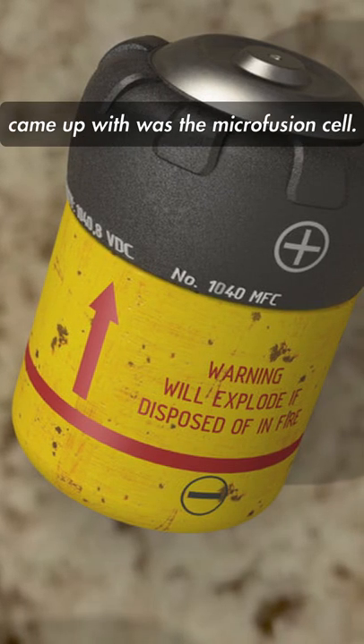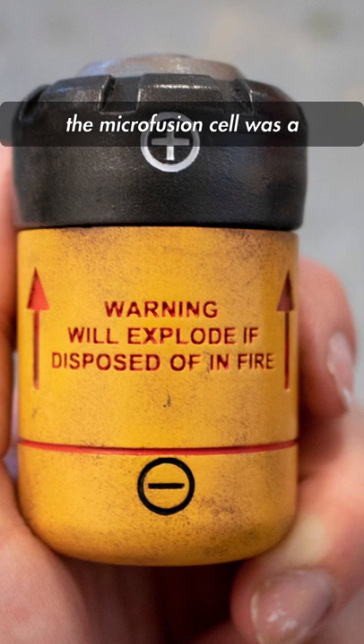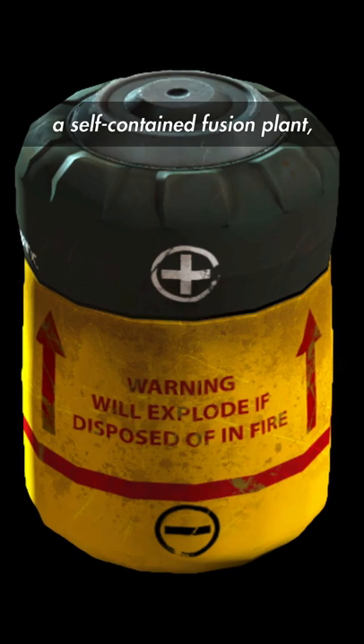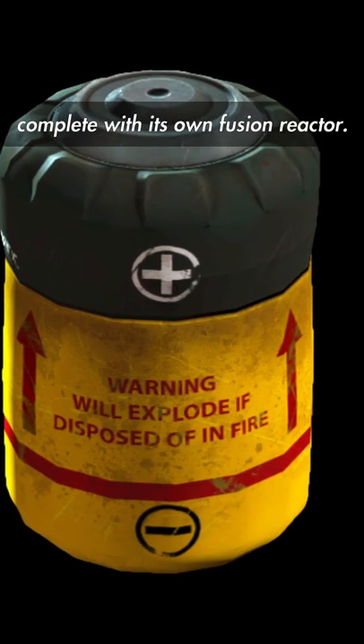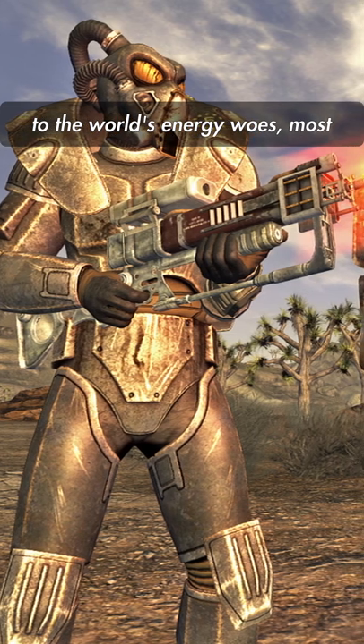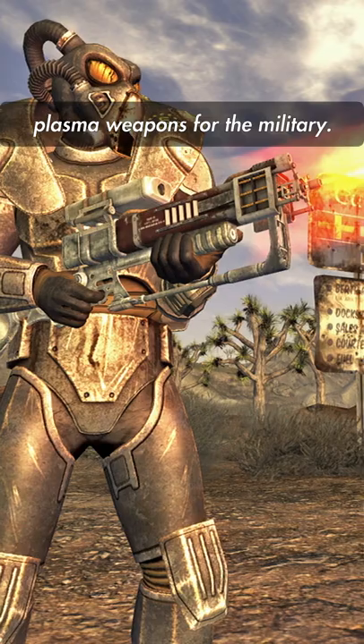The solution the American scientists came up with was the microfusion cell. About the size of someone's palm, the microfusion cell was a small energy production unit. Each cell was designed as a self-contained fusion plant, complete with its own fusion reactor. While this mighty powerful cell was supposed to be the answer to the world's energy woes, most of its use would come in the form of ammunition for laser and plasma weapons for the military.